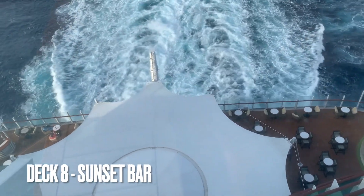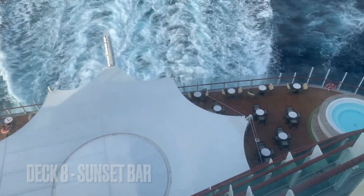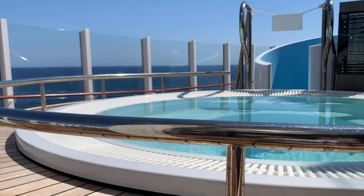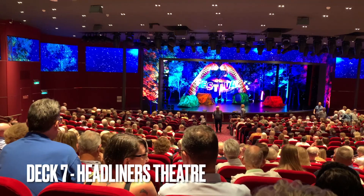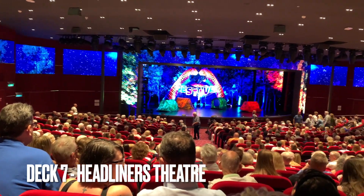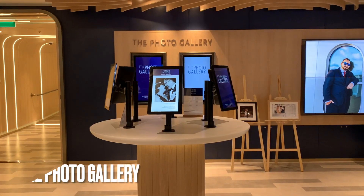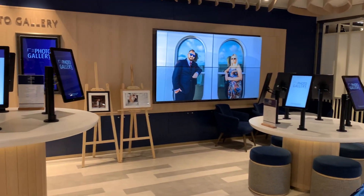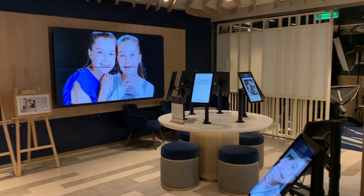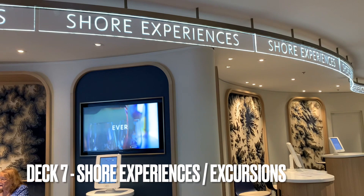On deck 8 there's a sunset bar which includes various hot tubs too. On deck 7 there's the Headliners Theater — more on that later — and there's also a photo gallery where professional photographers on board take your photos. You can pick your favourite one, get them printed there, and also learn about different excursions.